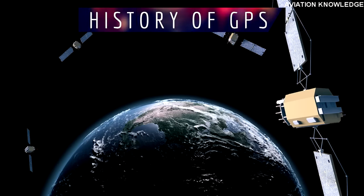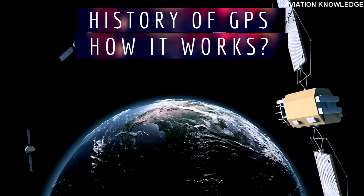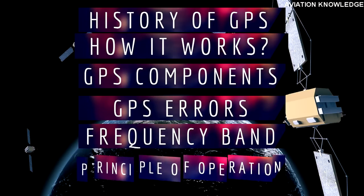In this video you will learn about the history of GPS, how GPS works in aircraft, GPS components, GPS errors, and the frequency band on which it works and its principle of operation.